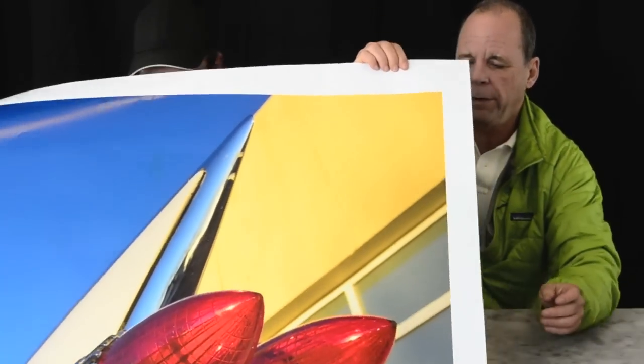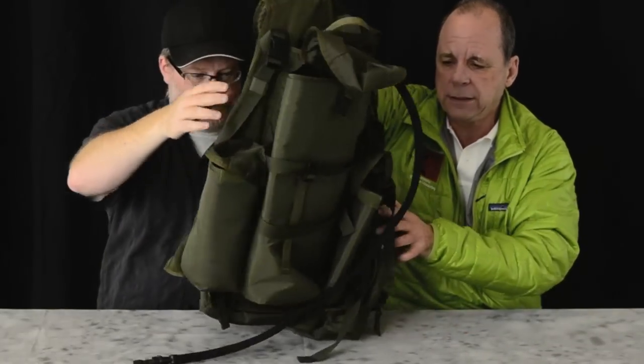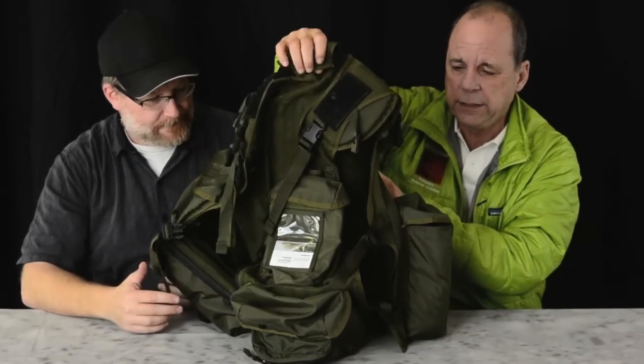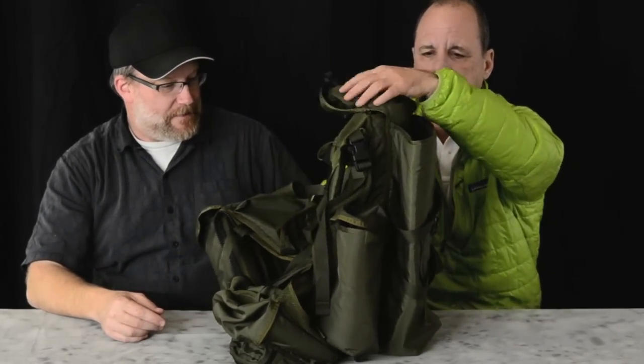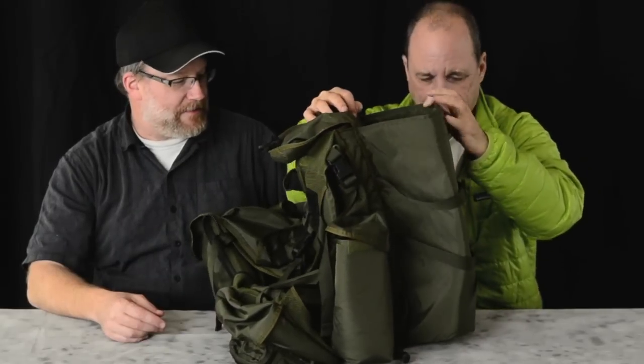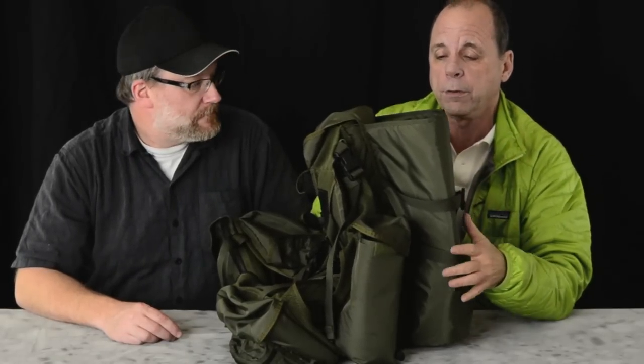The next thing we're going to talk about, after we ditch the giant print, are custom photo vests. This one comes from a company in Texas called the Vested Interest, and I had this vest built for me as a wildlife photographer. They say everything's bigger in Texas — and this is big. On the back of the vest — and I'm not going to go through this vest in a whole lot of detail; I will in a later program —